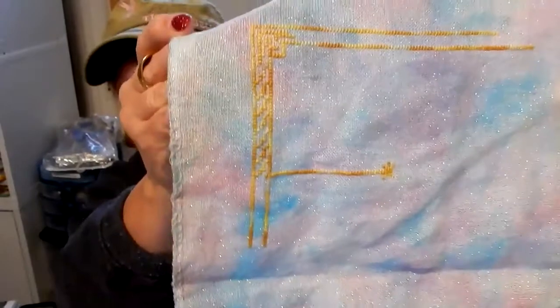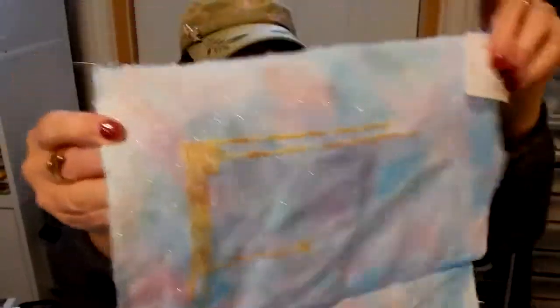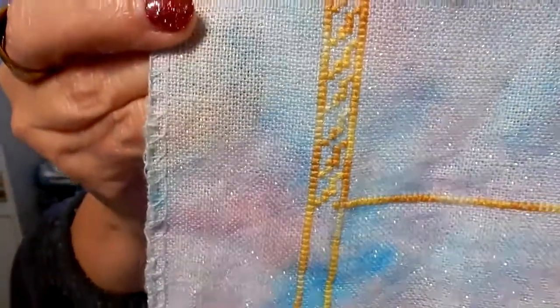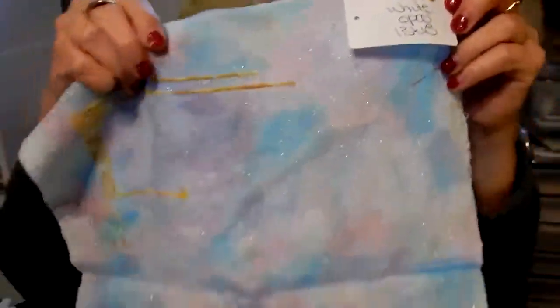This is on 28-count Jobelan that I ice-dyed myself, and that's what it looks like. I am not using a metallic for the border — I'm actually using a variegated DMC floss, number 4073. I'm really liking it; I don't use a lot of variegated DMC. It kind of looks like gleaming gold where the sun's passing over it. This is a white opal 28-count, and I think I got it at 123 Stitch. I'm really enjoying it — stitching up really, really well.